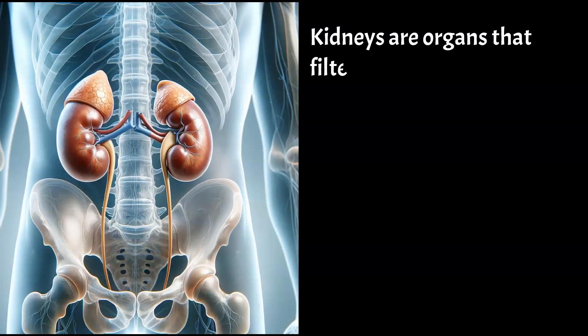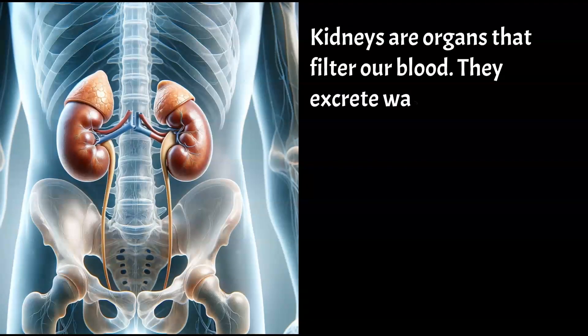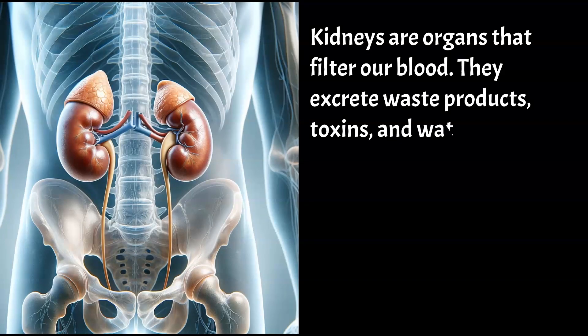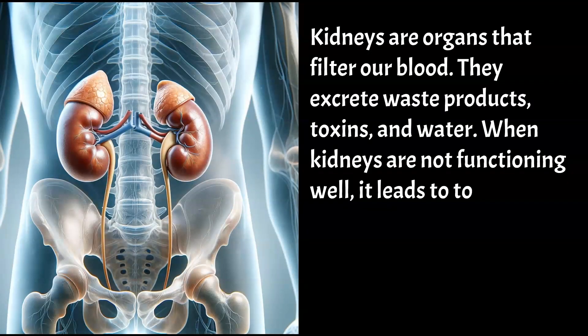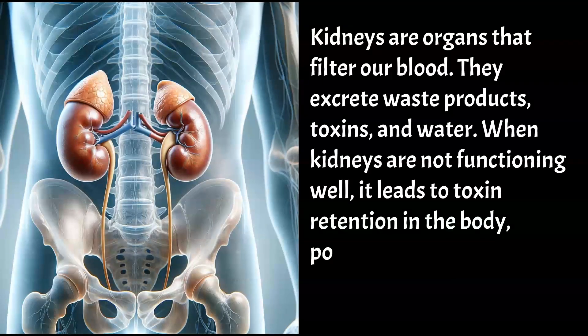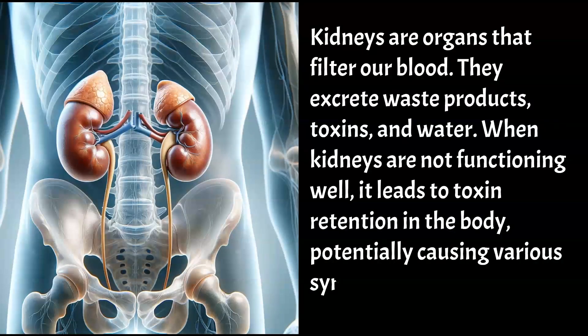Kidneys are organs that filter our blood. They excrete waste products, toxins, and water. When kidneys are not functioning well, it leads to toxin retention in the body, potentially causing various symptoms.